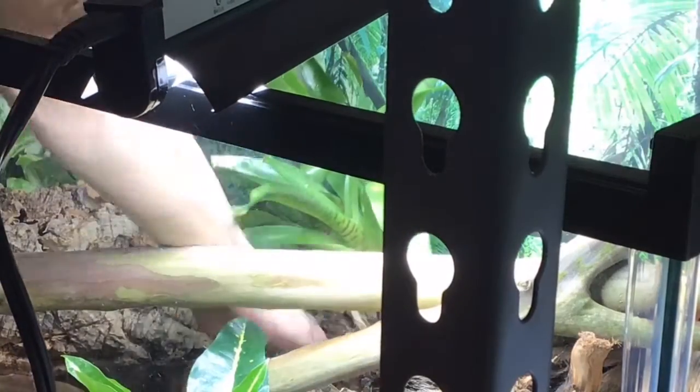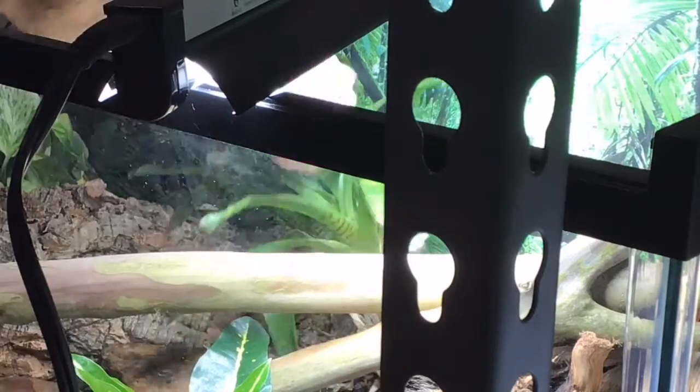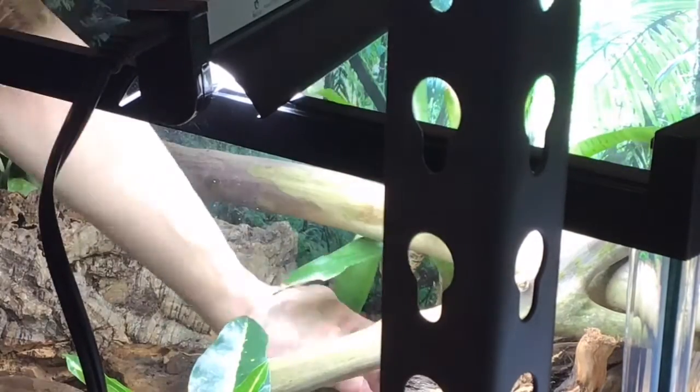Right now we're putting the bromeliad inside of Lucy's bioactive setup. Many people think that bromeliads can only be planted inside a cork bark, but it's been mentioned that they could be planted directly into the soil, like a regular plant.